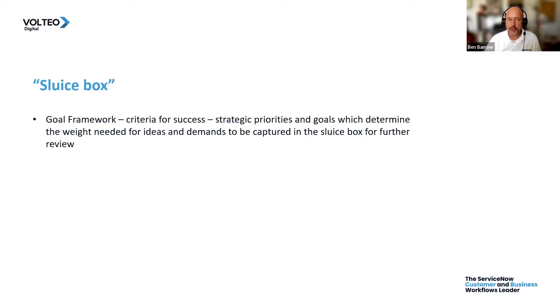One of the very first things we're going to do is use the goal framework to figure out what is our criteria for success — what are our strategic priorities and the goals we want to accomplish during a certain time period. Being able to figure out what these are allows us to weight investments properly to determine which ones have the most weight and should be worked on first.